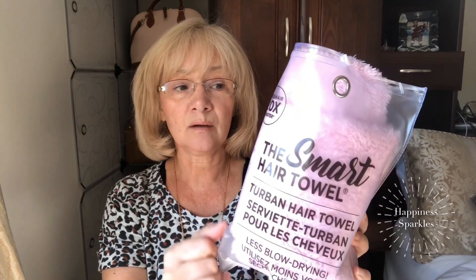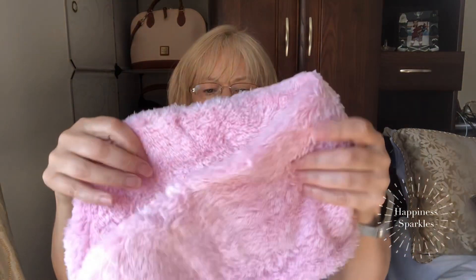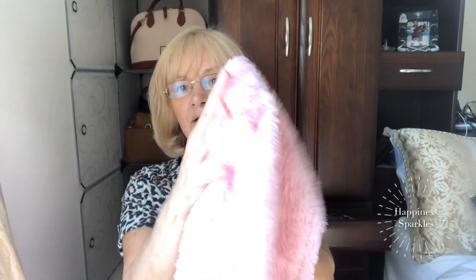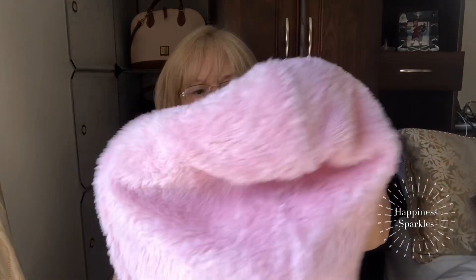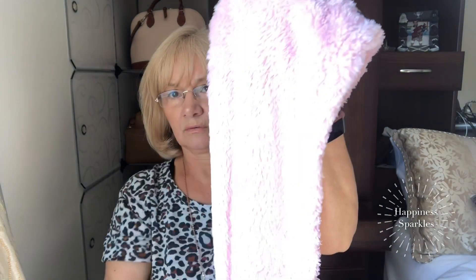And from TJ Maxx I got this smart hair towel. I do have one already but it's a terry towel; this one dries your hair 20 times faster apparently, and it's like a faux fur texture. I'll let you know how it works out.